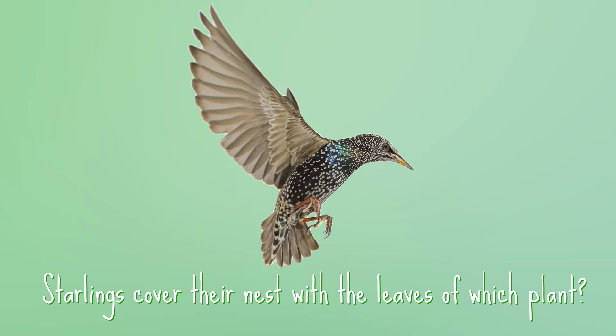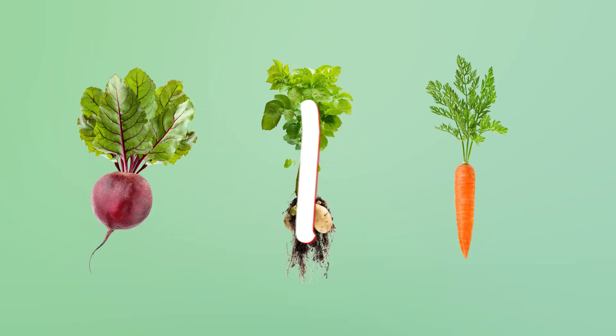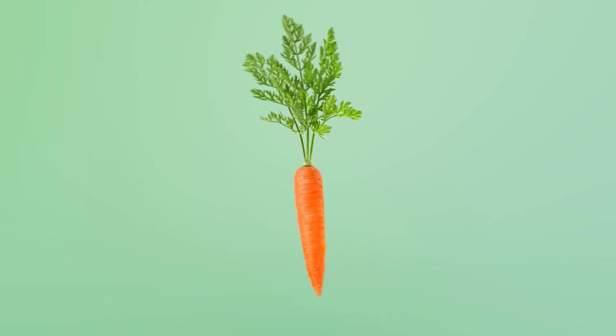Starlings cover their nests with the leaves of which plant? Is it the beet, the potato, or the carrot? Yep! The carrot! It keeps away mites so their chicks can grow up healthy.